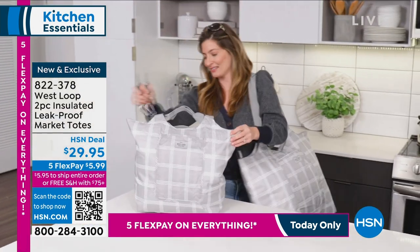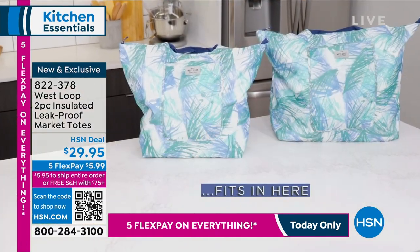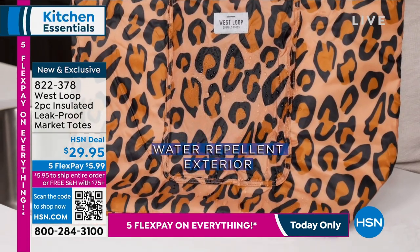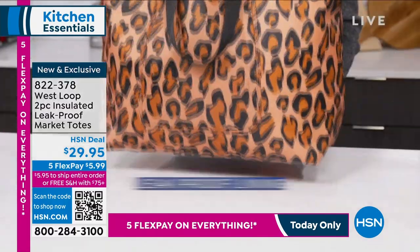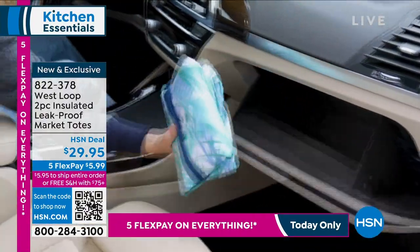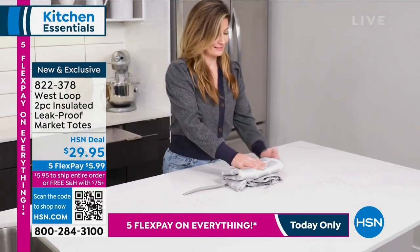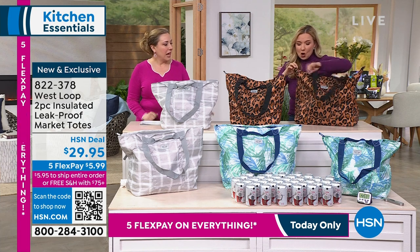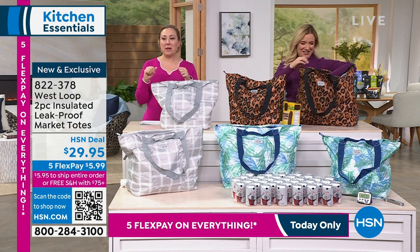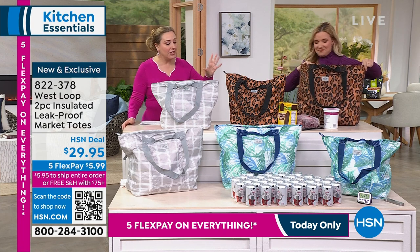Amy Garten is here to give us all the details. These totes are absolutely phenomenal — you're getting two totes: an extra large tote and a large tote. They are two different sizes but they both hold up to 50 pounds. The extra large tote can hold 50 cans inside, and the large tote holds 35 cans. They're leak-proof on the inside — no matter what you put inside, and water-resistant on the outside. Look at that Velcro — you can hook them to your grocery cart.